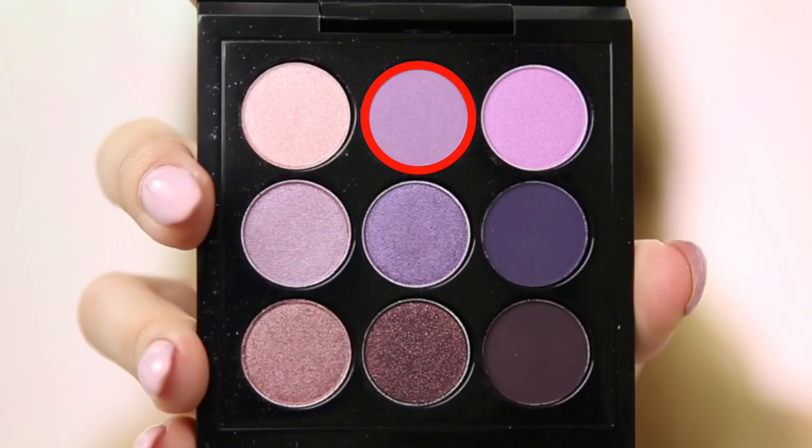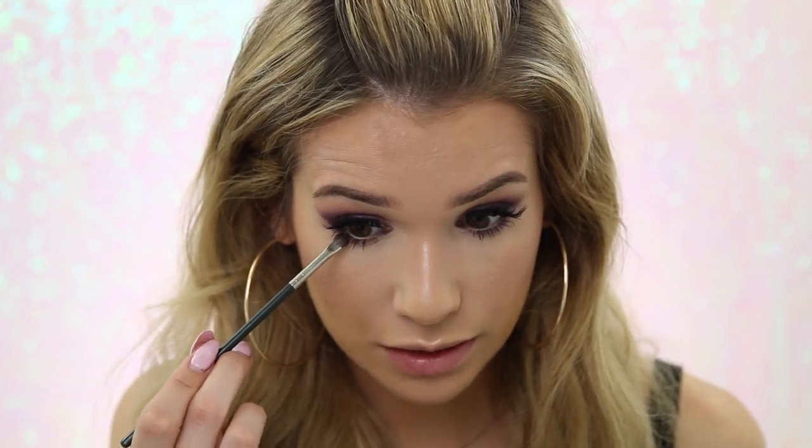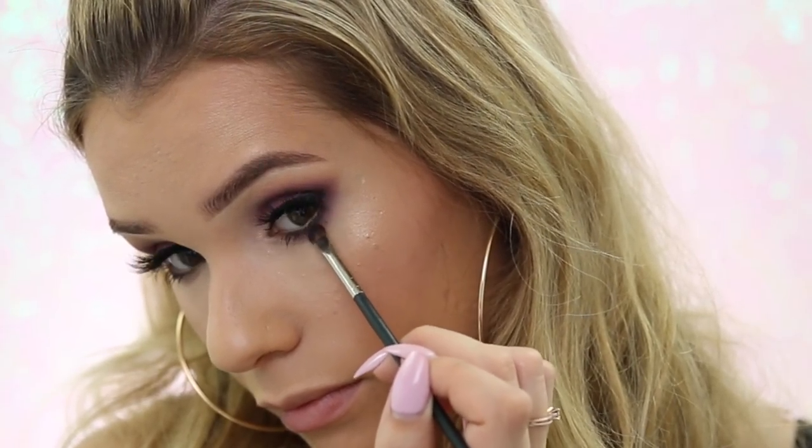Face makeup is done — going back to the eyes to finish up the under eyes. Going in with a purpley shade first to smoke out the lower lash line, mostly focusing the darker colors on the outer corner to keep the eye almond-shaped and more open. Mixing the two darkest matte shades on a tiny detailing brush and running that right along the lower lash line, tight to my lashes, keeping it only on the very outer corner. Eyes are completely done — moving on to lips.